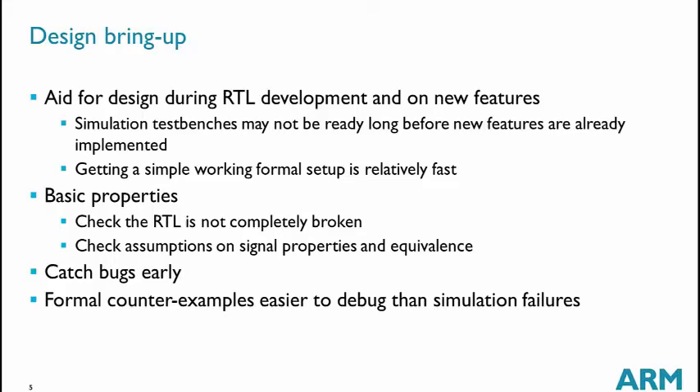The designer writes basic properties just to check that the RTL is not completely broken. For example, if it is a cache controller, the property may check that it is possible to do a line fill or to store something into the cache. It is also very useful when designers have assumptions in mind that they rely on when designing, and they want to check if those assumptions are correct — for example, that two signals are equivalent.